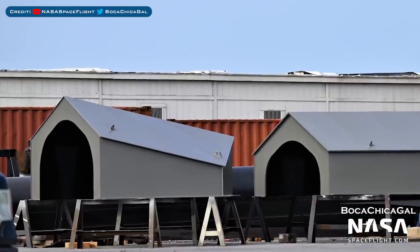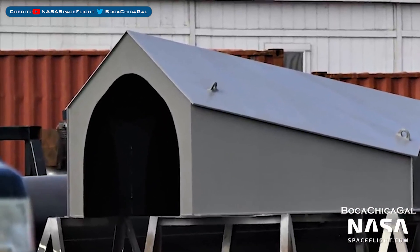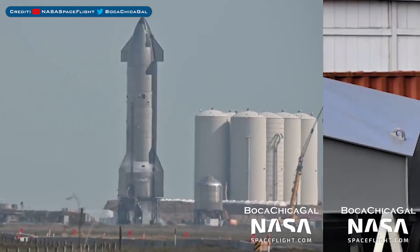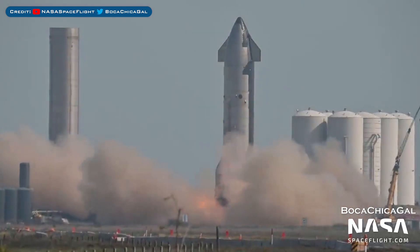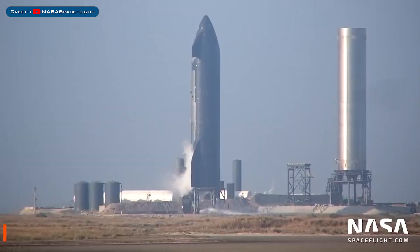Not a huge amount of updates today, but over in Boca Chica, the unknown parts spotted in the production yard have now received a paint job. On Wednesday, SpaceX performed another static fire of the Starship 20 prototype. They then fuelled up again to attempt further static fire testing and one of the attempts was aborted.